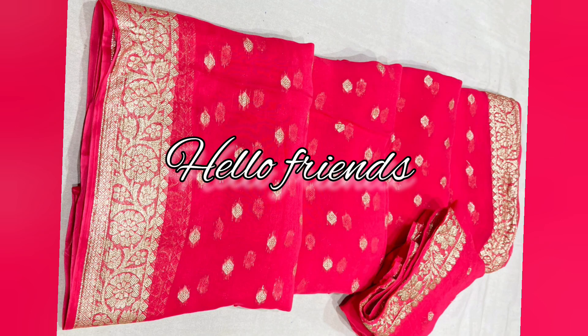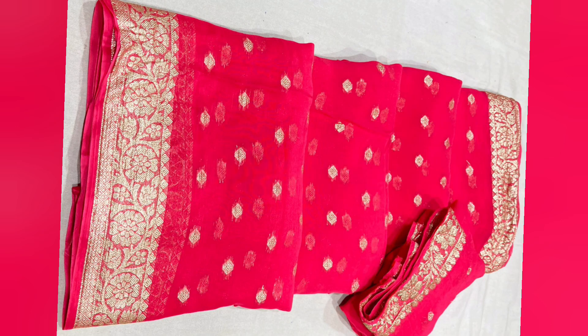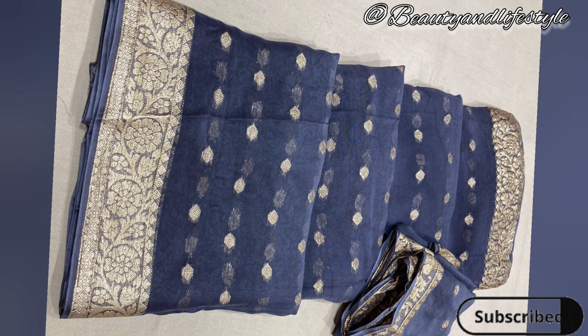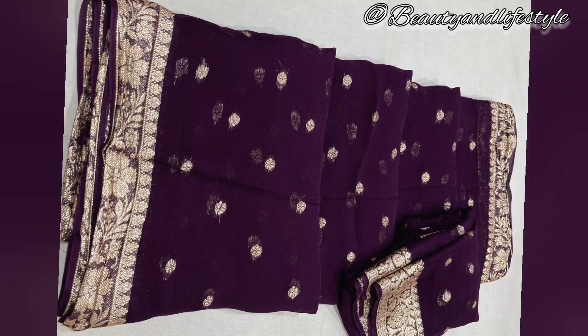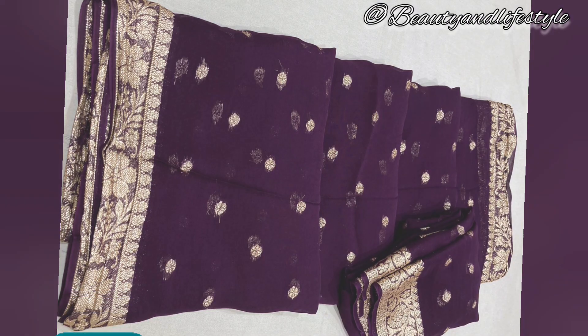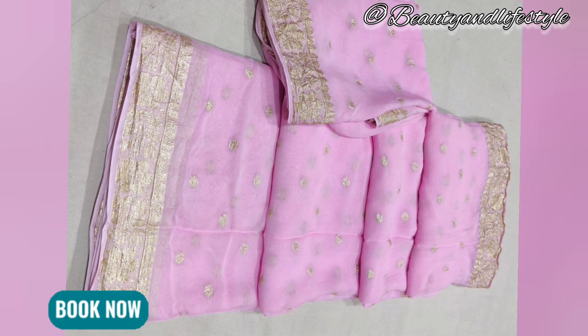Hey everyone, welcome back to my channel Beauty and Lifestyle. In today's video, showcasing the pure georgette Banarasi saree with stunning zari border. This beautiful saree is made from pure georgette fabric, known for its lightweight and semi-transparent texture. The fabric drapes elegantly and gracefully, making this saree perfect for any special occasion.